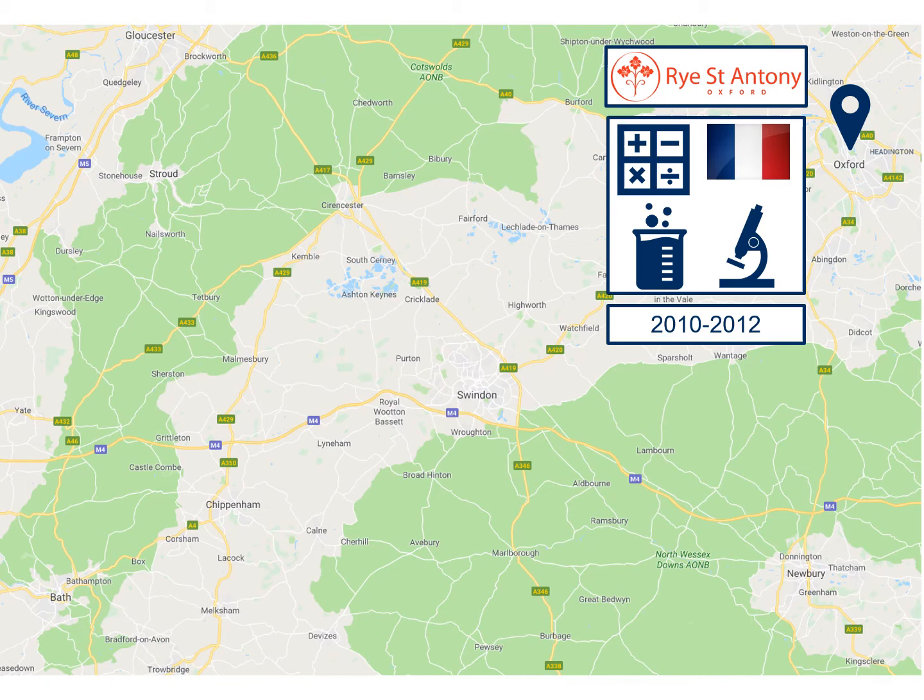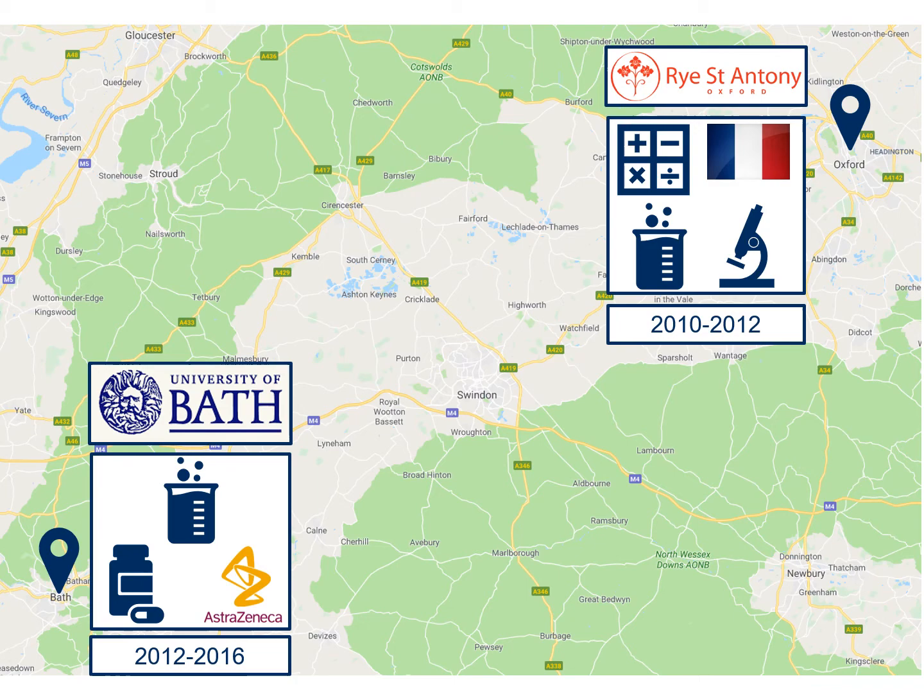Since I enjoyed chemistry I decided to continue with that at university, and I managed to get the grades to get into the University of Bath to study a four-year degree called MChem — chemistry for drug discovery with industrial placement. For the first two years of that degree I was based at the University of Bath, where I went to lectures and learnt practical chemistry skills in the lab classes.